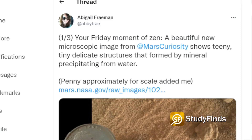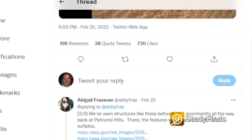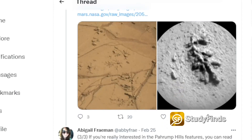Abigail Freeman, Curiosity Mars rover deputy project scientist, tweeted about the photo saying: 'A beautiful new microscopic image from Mars Curiosity shows teeny tiny delicate structures that formed by mineral precipitating from water.'